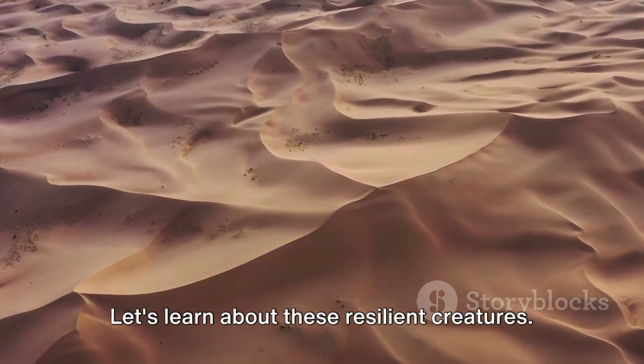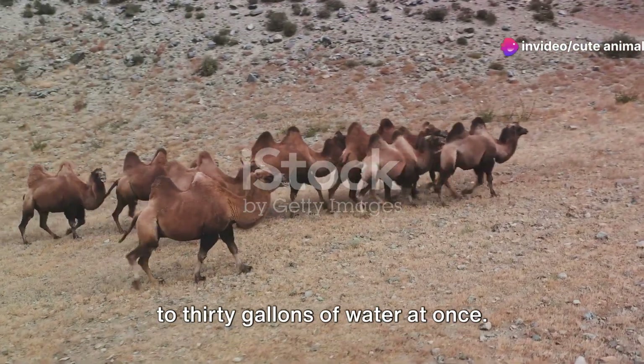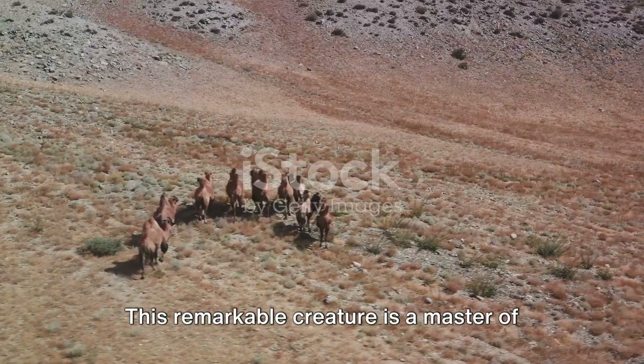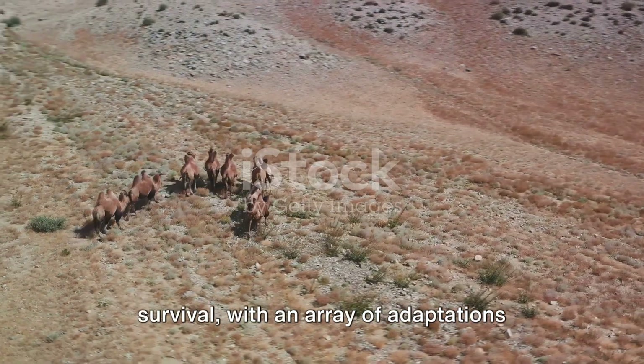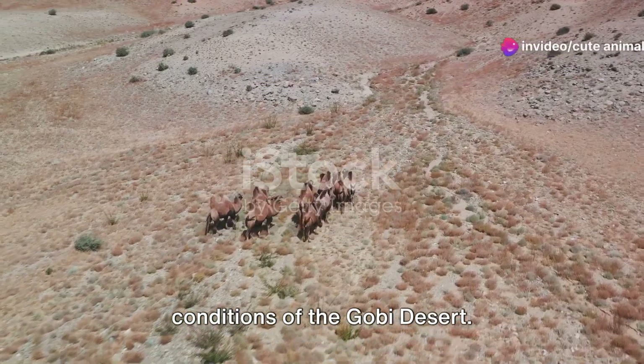Let's learn about these resilient creatures. Imagine an animal that can drink up to 30 gallons of water at once. Meet the Bactrian Camel. This remarkable creature is a master of survival, with an array of adaptations that help it thrive in the harsh conditions of the Gobi Desert.